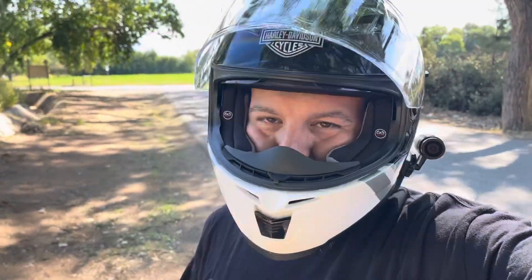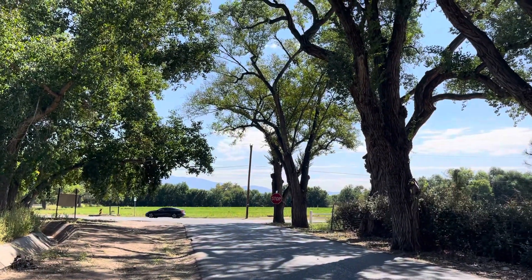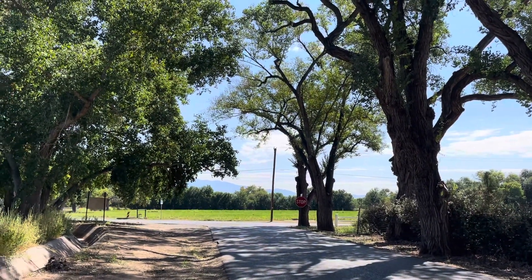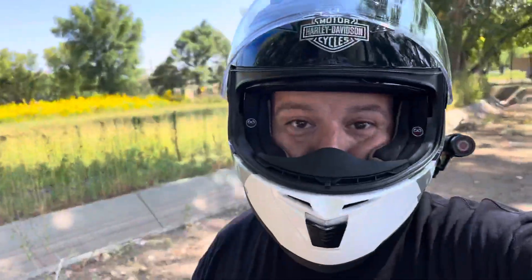Yo, what's up YouTube? Another beautiful day here in Albuquerque, New Mexico. Found a nice little scenery to stop and chill and check out the Live Wire.